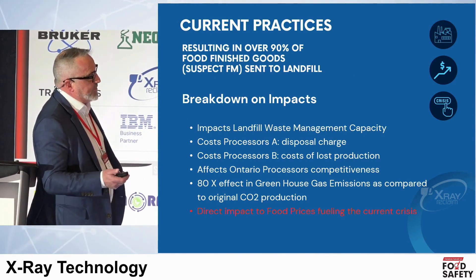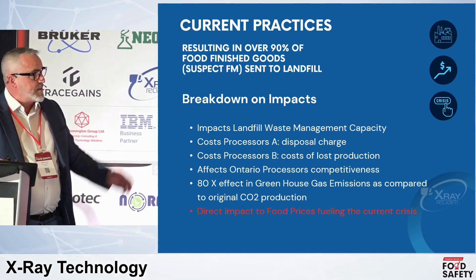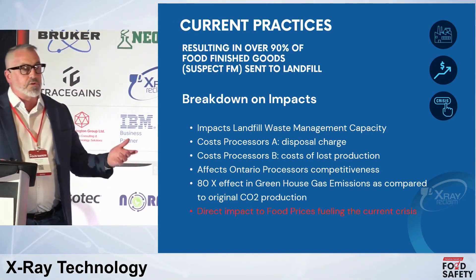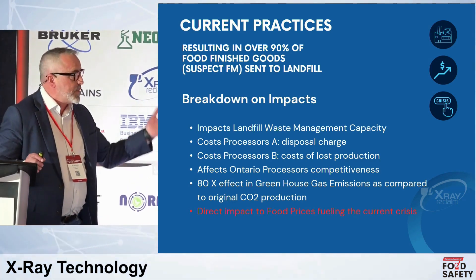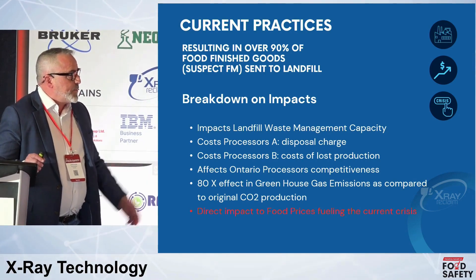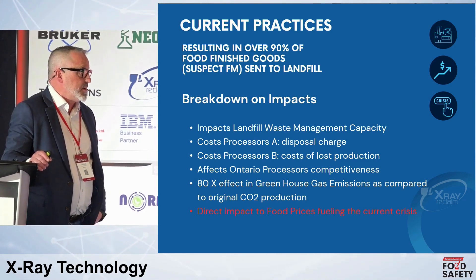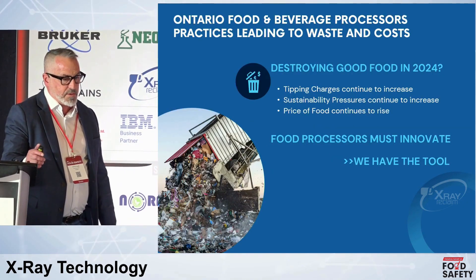Breaking down the impacts: landfill waste management is a significant issue — our waste management is surging and anything we do to limit that is a major benefit. The disposal charges alone — just paying for destruction of finished goods — represent a significant dollar value, not to mention the cost of replacing that production. Something people don't really recognize: there's an 80-times effect in methane production from throwing finished food into landfills. That's an emission issue and strikes against sustainability, and it directly affects food prices — something we can definitely do something about.